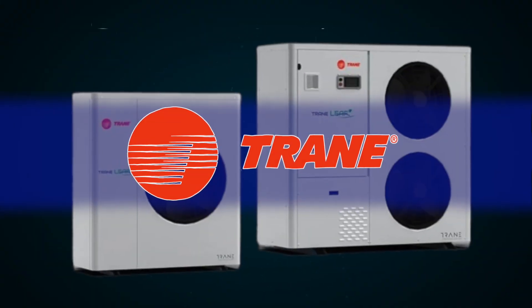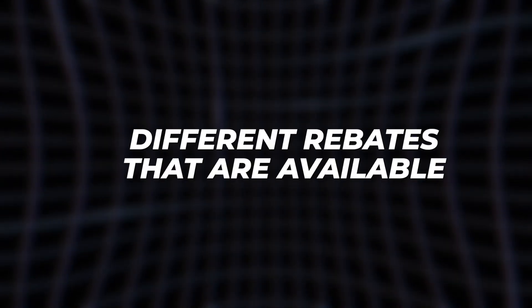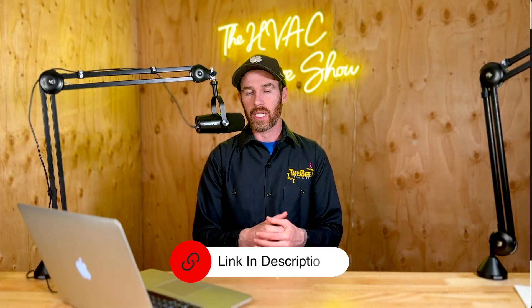In this video we're going to be talking about all the products in the Trane product lineup as it relates to heat pumps - single stage, multi-stage, the differences between these lineups, what you should get, things to consider for your climate, different rebates that are available, and Energy Star ratings. I'll show you where you can pull up the Energy Star ratings at energystar.gov, and I'll link that in the description.